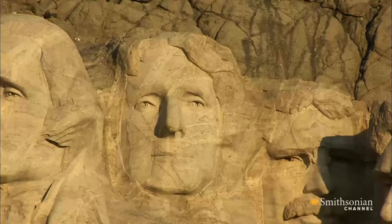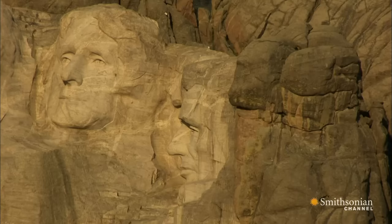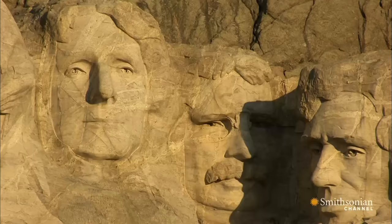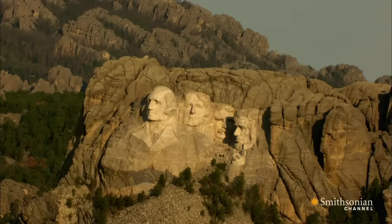Jefferson's revised image received its dedication in 1936. Lincoln came next in a spot originally intended for a giant tablet inscribed with an inspirational text. Then all hands turned to adding Teddy Roosevelt to the group. After Borglum died, his son Lincoln oversaw the carving of the final details. On October 31, 1941, just 14 years after work began, the monument was declared complete.